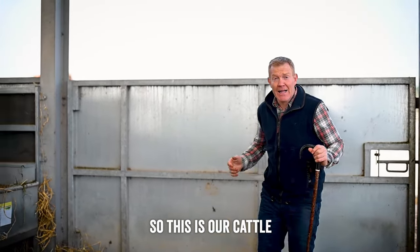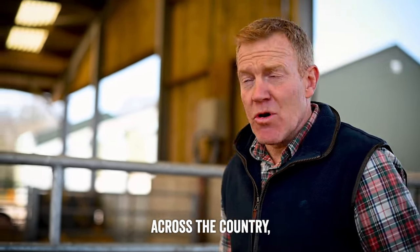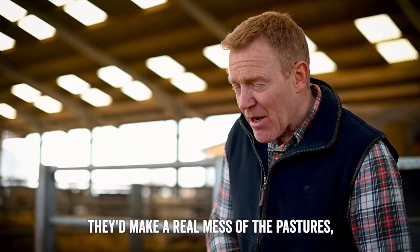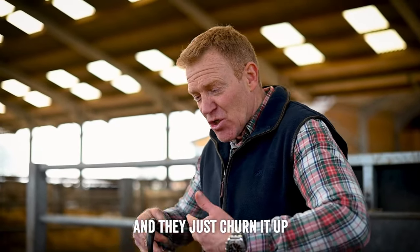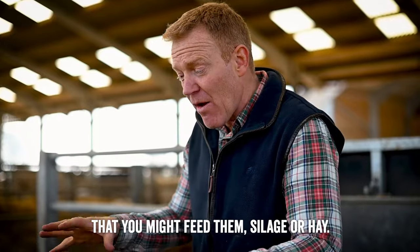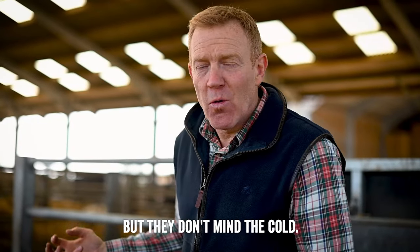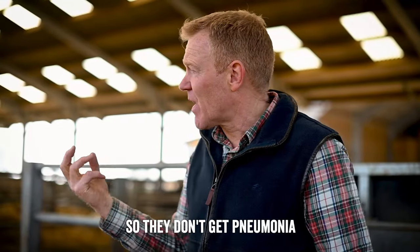This is our cattle shed where we keep the majority of our cattle during the winter months. Like most cattle farmers across the country, we bring our cattle in because if we left them out, being big animals with heavy feet, they'd make a real mess of the pastures - churning it up into a mud bath, particularly around areas where you feed them silage or hay. The shed has a roof to keep them dry, but they don't mind the cold. You want lots of air movement so they don't get pneumonia or other diseases.